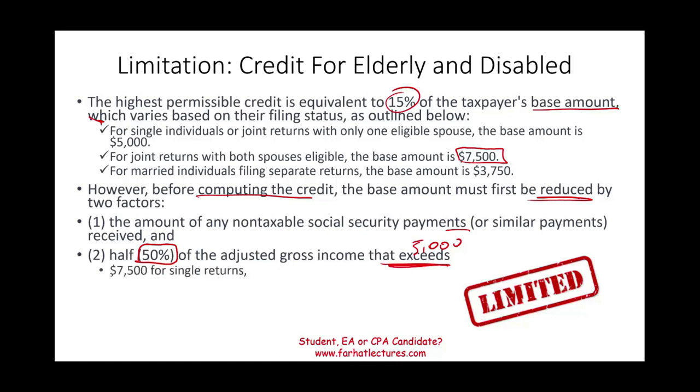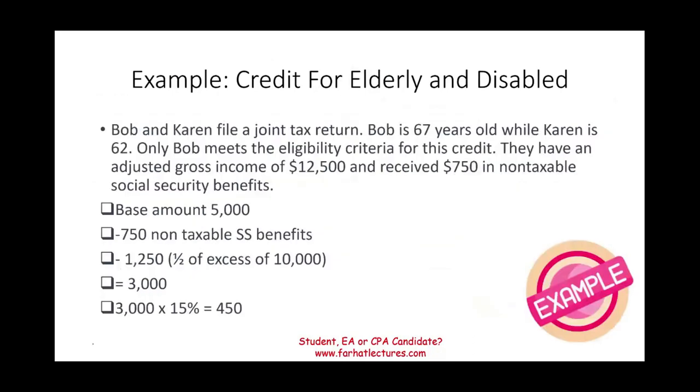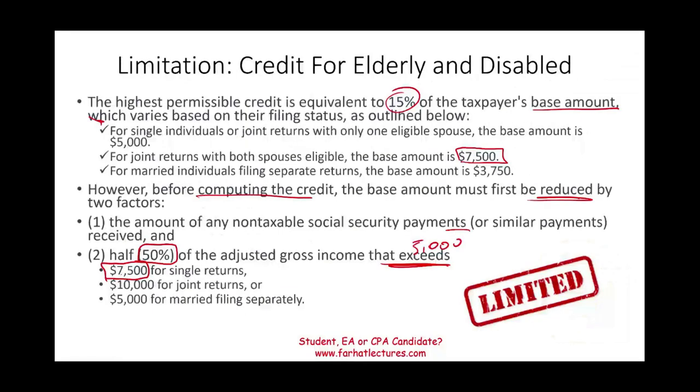The second reduction is 50% of your adjusted gross income that exceeds a certain threshold. For single filers, you reduce the $5,000 by 50% of the amount that exceeds $7,500 of your AGI. There is a different number for married filing jointly and for married filing separately: $10,000 for married filing jointly and $5,000 for married filing separately.